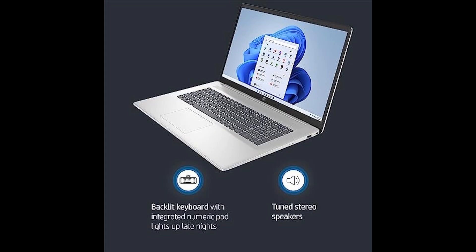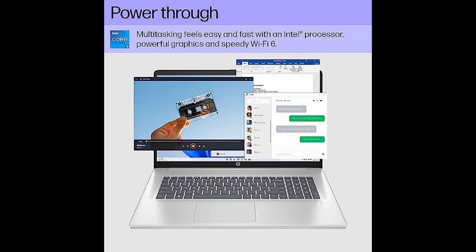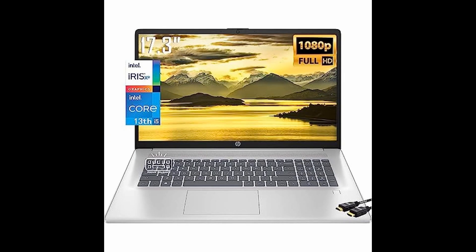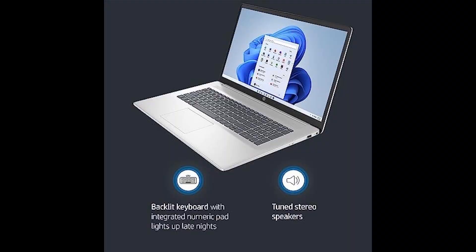Three: stunning visuals. Enjoy a mesmerizing visual experience with the 17.3 IPS FHD display. Whether you're streaming videos, editing photos, or working on creative projects, this laptop's screen will immerse you in every detail.